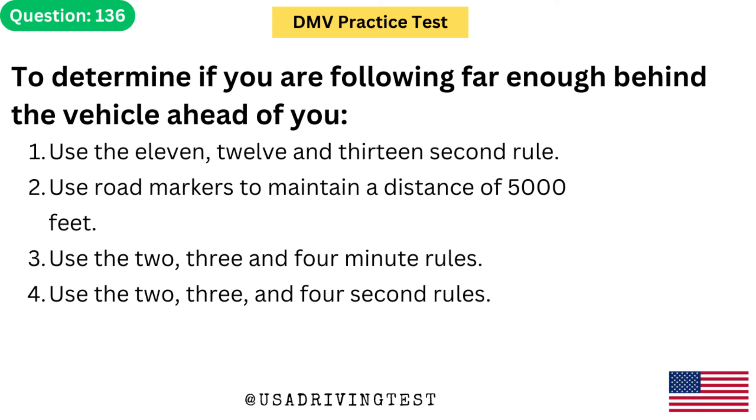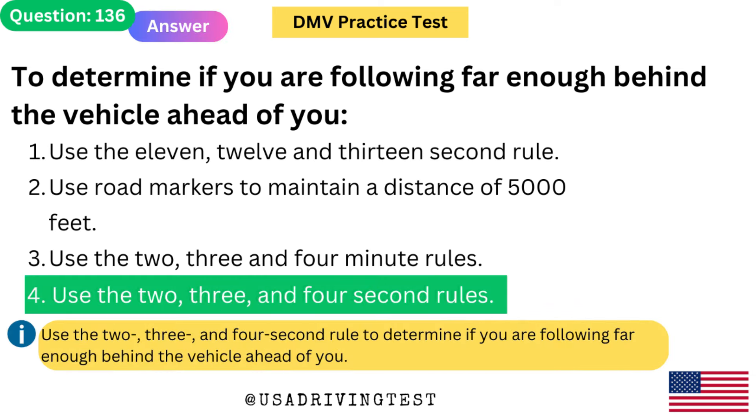To determine if you are following far enough behind the vehicle ahead of you: 1. Use the 11, 12 and 13 second rule. 2. Use road markers to maintain a distance of 5,000 feet. 3. Use the 2, 3 and 4 minute rules. 4. Use the 2, 3, and 4 second rules. The answer is 4: Use the 2, 3, and 4 second rules. Use the 2, 3, and 4 second rule to determine if you are following far enough behind the vehicle ahead of you.